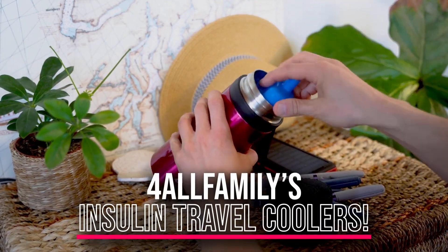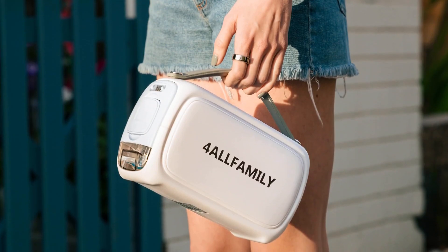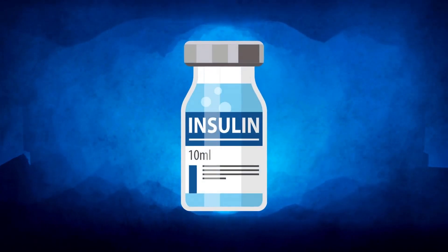Before we start, have you heard of For All Families insulin travel coolers? If not, now's the time to do so. Click the link below and get your life-saving insulin cooling case today. Now let's get started.